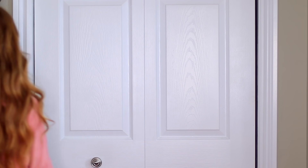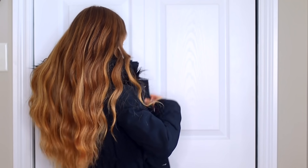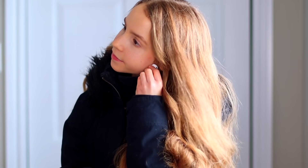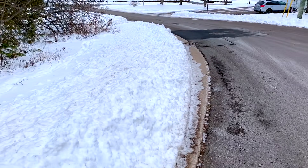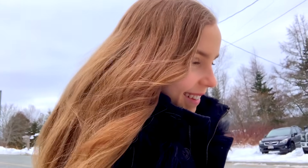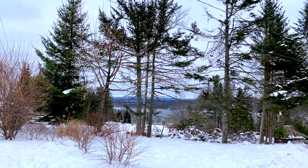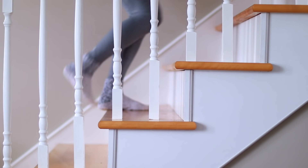After breakfast, if it's nice out, I like to go on a walk outside to get some fresh air. Once I'm back from my walk, I start working on whatever I'm doing that day.